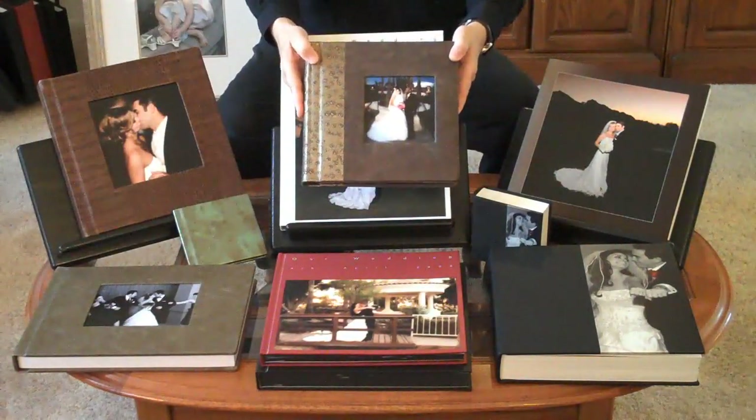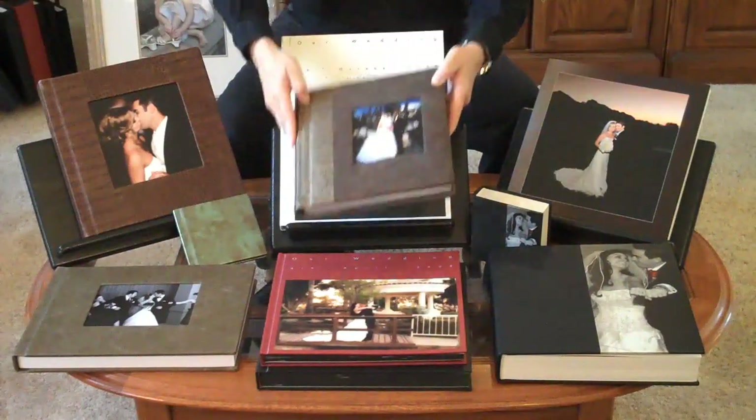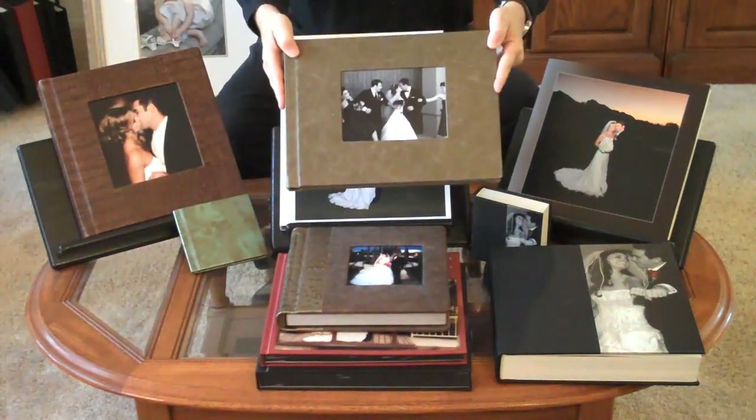This one has two-tone leather and it's a 10x10. The previous album was a 12x12. And here's a really cool 14x10.